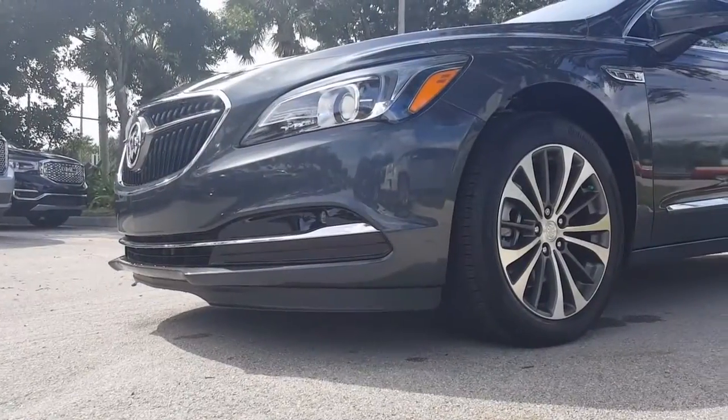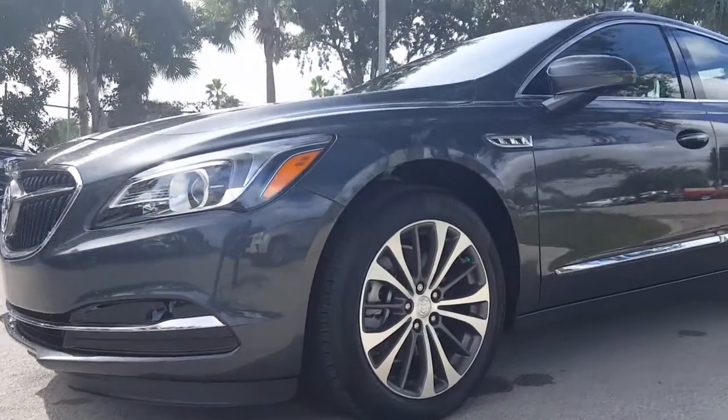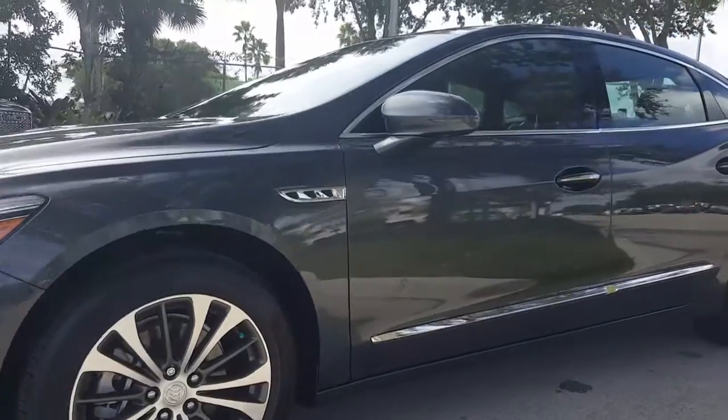All new this year on the LaCrosse are features including teen driver and lane keep assist, which will subtly nudge you back into your lane if you veer out of it.